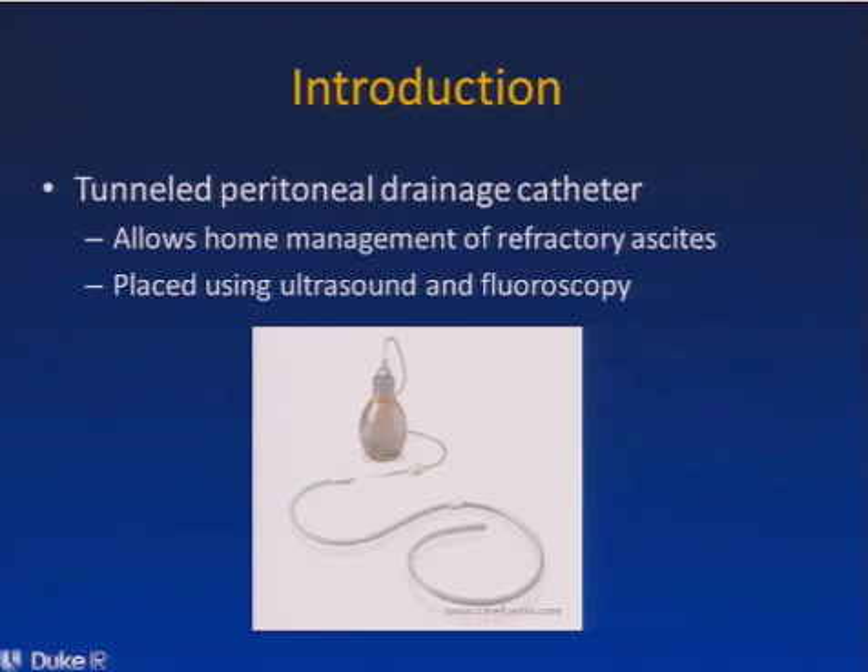The tunnel peritoneal drainage catheter is an appealing option for patients because it allows them to manage their refractory ascites at home whenever they become symptomatic, or on a regular basis to remove fluid. We placed it in the IR suite under ultrasound and fluoroscopic guidance, and this is an image showing one of the catheter drainage systems that we use.